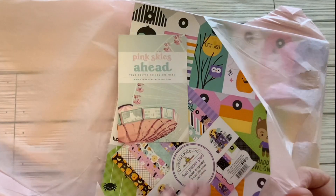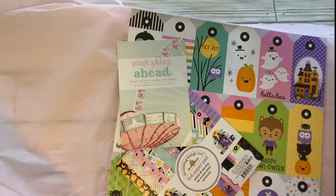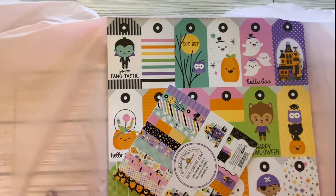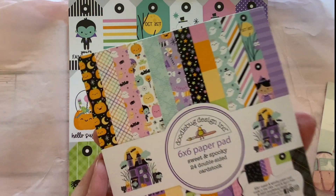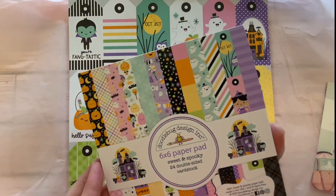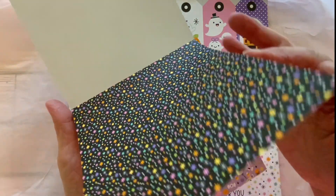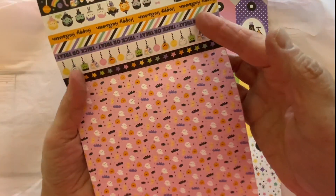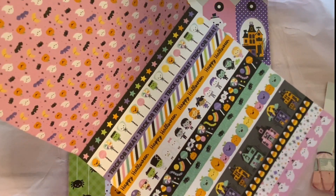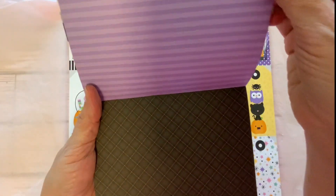What I ordered was the Doodlebug Sweet and Spooky six by six paper pad, so we will flip through this little paper pad. It just looks absolutely adorable. So cute — little candies, polka dots, oh look at that, how cute is that!